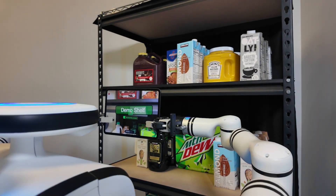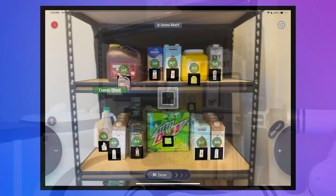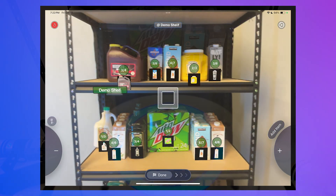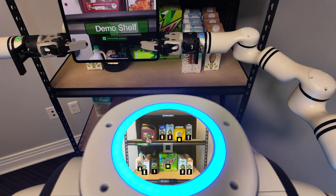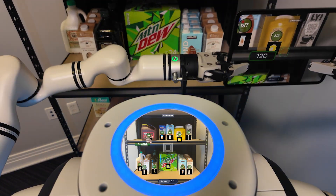With just the wave of an iPad or iPhone, Nomad Go Inventory AI instantly counts every item, using on-device 3D spatial intelligence, computer vision, and augmented reality to build a live, accurate digital twin of every shelf.